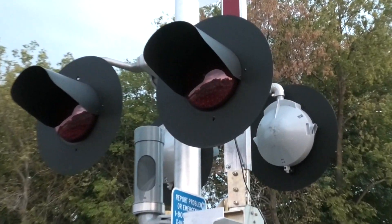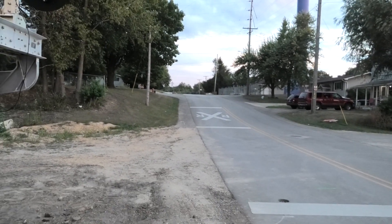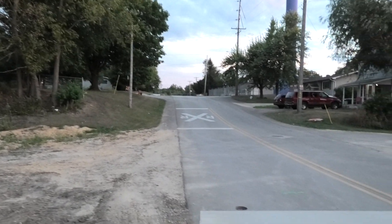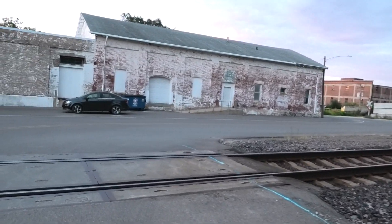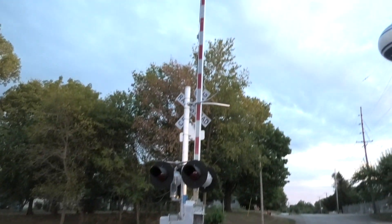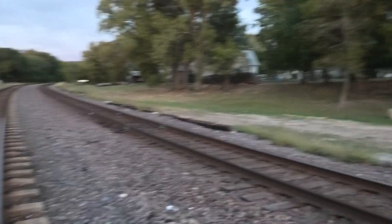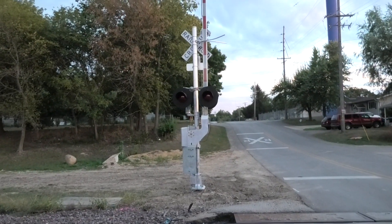Back view of the lights. Those lights are kind of tilted upward because of that little hill right there. This actually would have been a good crossing to install a little cantilever at, but I guess UP didn't feel the need to do that for whatever reason. And this gate also has the newer striping with NEG clear LEDs.